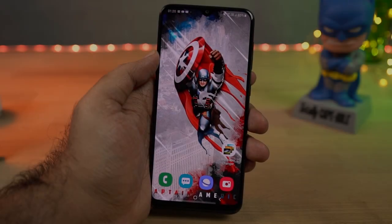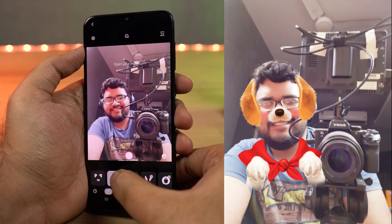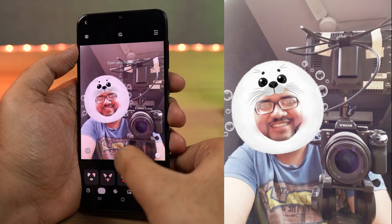Next we have AR stickers. Using this feature, you can put different kinds of stickers on your face in real time and then take pictures with them. It's a pretty cool feature, and the amount of stickers you have depends on the phone you're using.